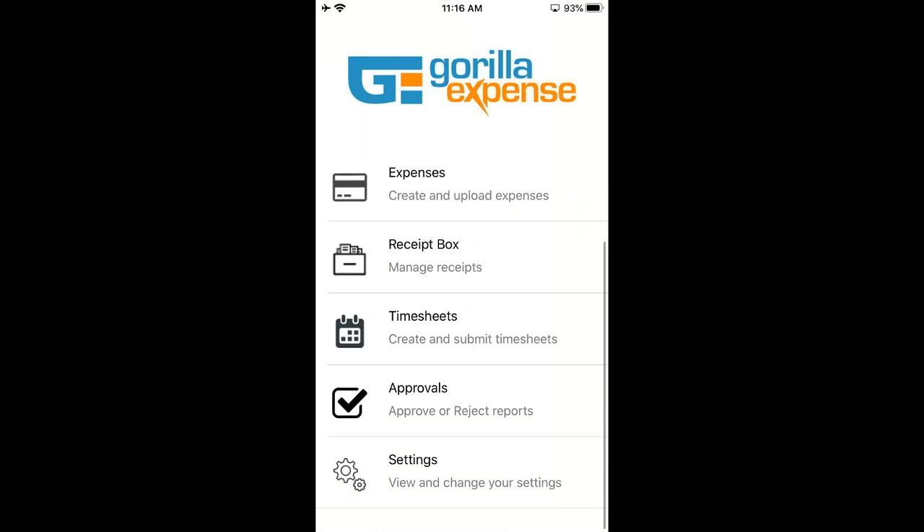In the Receipt Box we provide an add-on service called Receipt Scan, which uses OCR — optical character recognition. If you have a receipt in front of you, you take a picture of it and the application will scan the receipt and complete that transaction for the user. We also have Timesheets — another product; if you don't have it, we'll disable it. Next is Approvals — a section for managers to approve or reject expense reports on the go. And then there is Settings where users can set preferences.